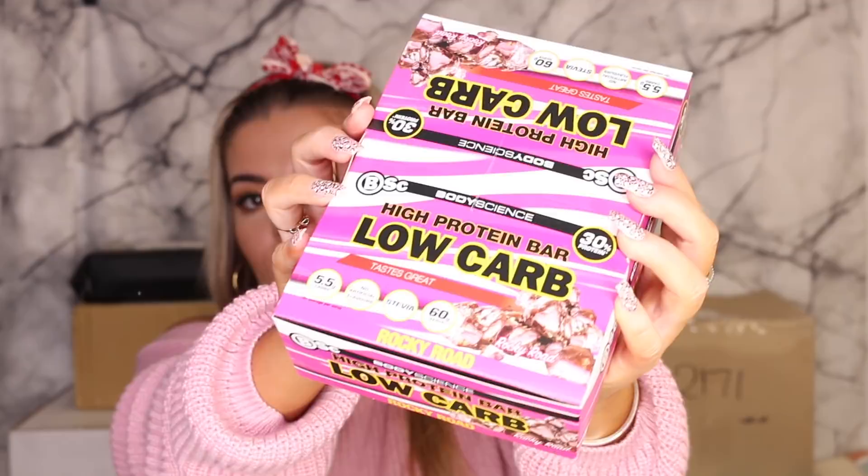This one's from BSC, which from my memory is like a supplement brand. I was like, why are they sending me supplements? But I'm not complaining — I do take some. Who does not like protein bars? They gave me their high protein, low carb protein bars in Rocky Road and Apple Pie flavors. I'm going to try the Rocky Road one now because I'm kind of hungry. Let's see how many calories are in one — 200 calories, that's not too bad for a snack. Yum. I think Alex needs to hide those boxes from me because I could literally eat them all in one day.